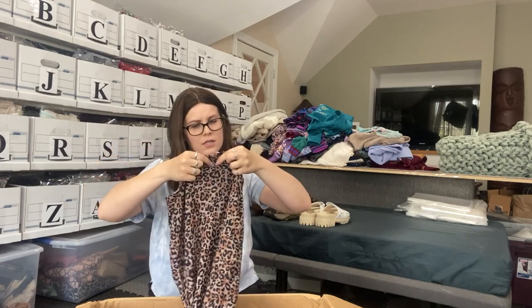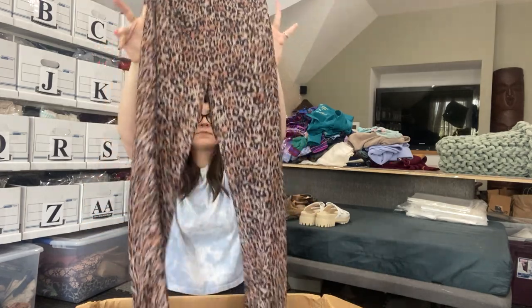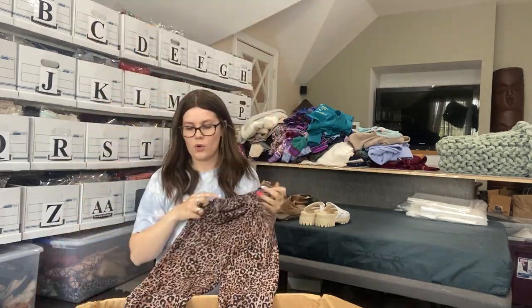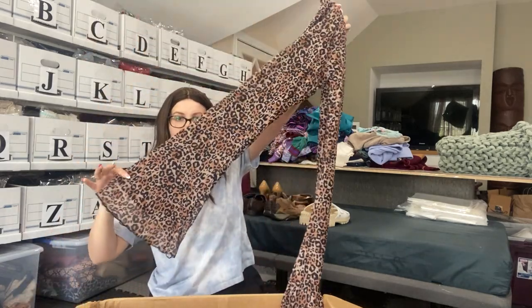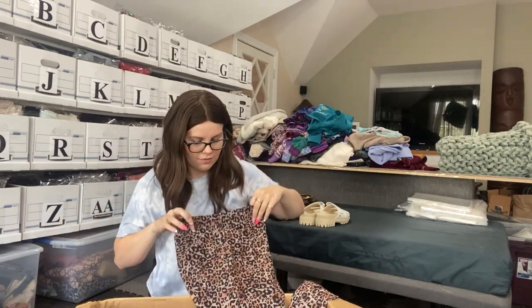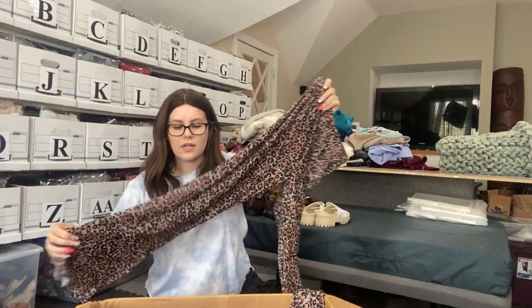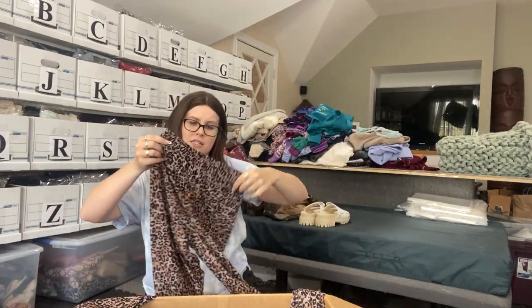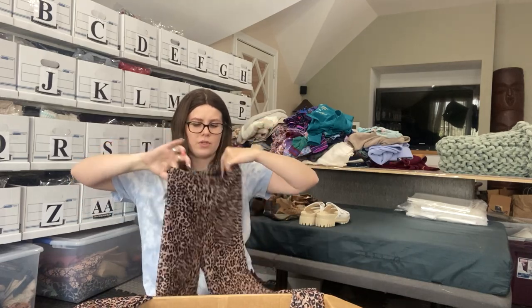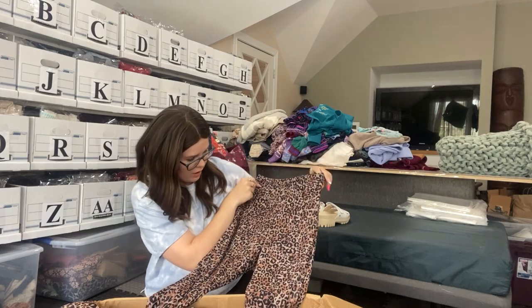We have a nice print — once again, a no brand. Leopard leggings with a nice flare on them. This is nice. I'll definitely list these because of the flare. I'm assuming this is probably from Fashion Nova or Shein. They look in really good condition — just look like they were hardly ever worn. Not bad.